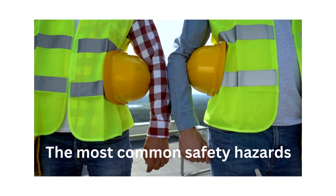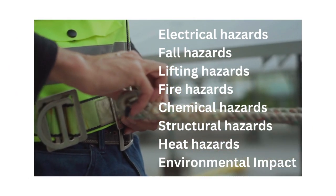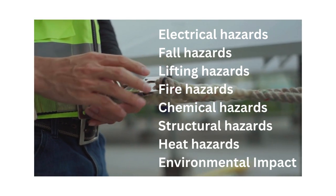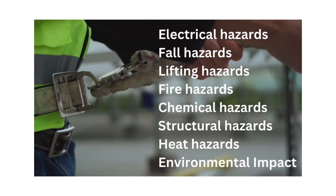The most common safety hazards include electrical hazards, fall hazards, lifting hazards, fire hazards, chemical hazards, structural hazards, heat hazards, and environmental impact.